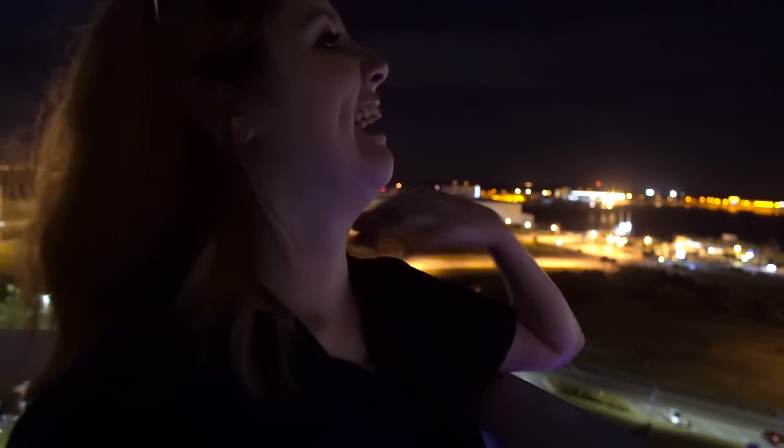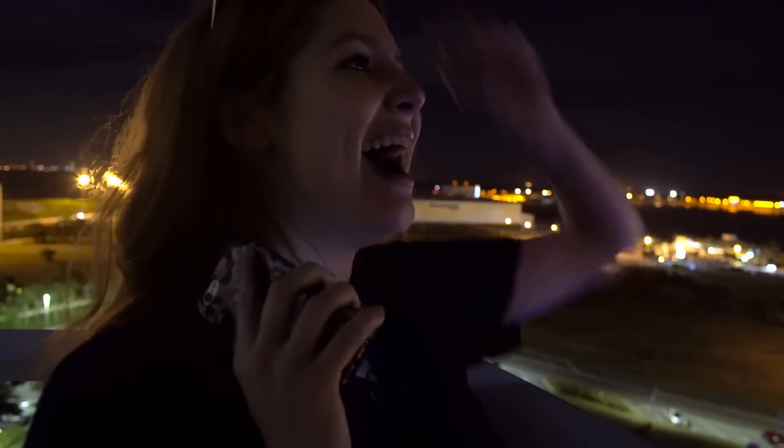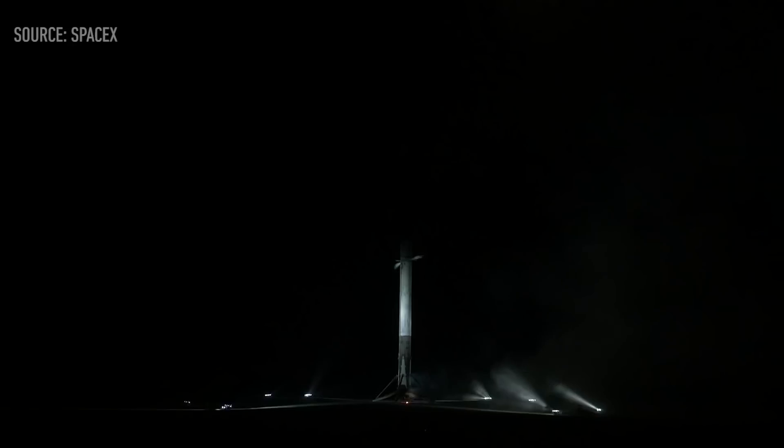That huge noise came from a bunch of sonic booms. The Falcon 9 enters the Earth's atmosphere going faster than the speed of sound, creating shock waves we don't hear until the rocket reaches the ground. Oh my god, that shook me. I've never seen anything like that. That is cool. That is something everybody's got to see.